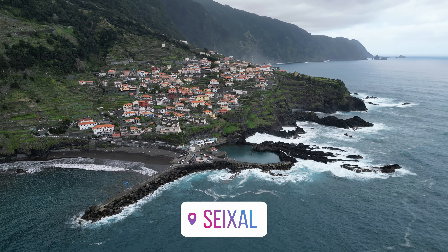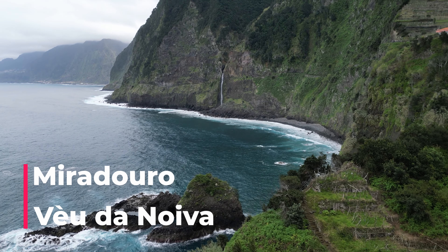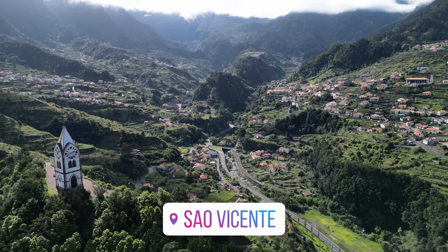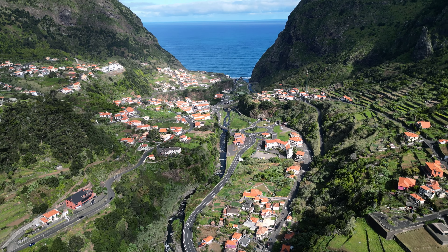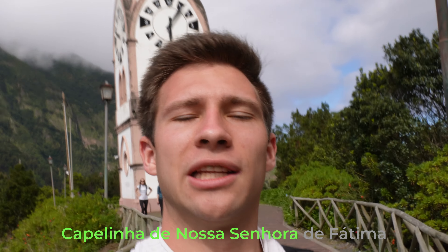Another scenic village on our trip is Seixal — a cool place to stop, lay on the beach and see more volcanic rocks. What I enjoyed even more was driving along the coast from Porto Moniz to Seixal all the way to São Vicente, with so many small bridges and waterfalls coming out of the cliffs and flowing right into the ocean. São Vicente is surrounded by large mountains on the eastern and western sides, filling out the valley between them, and its most famous attraction is a small chapel on a hill called Capelinha de Nossa Senhora de Fátima.